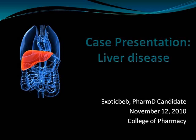This is a case presentation on liver disease. I wanted to start by mentioning that during this rotation I got a chance to work with transplant patients. The first transplant was done in 1954 and it was a kidney, performed in Boston, Massachusetts.